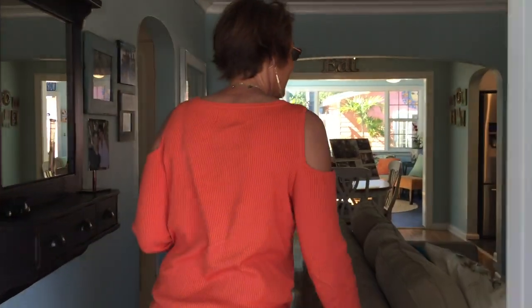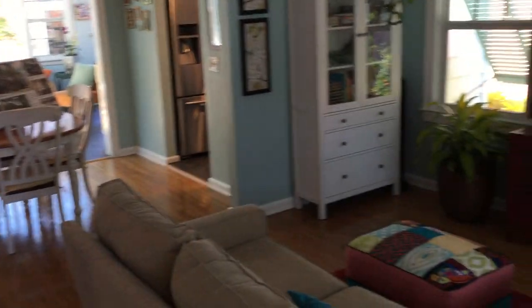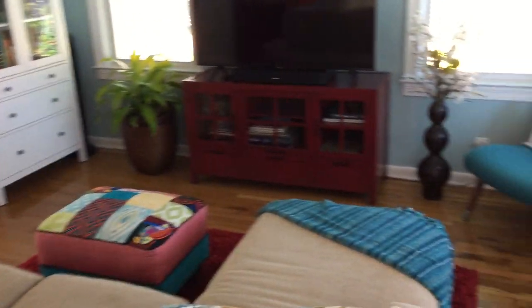Come on in. Here's our cozy living room. We replaced all the windows in the entire house. Did all the painting in here, painted all the interior walls, and restored the original oak floor.